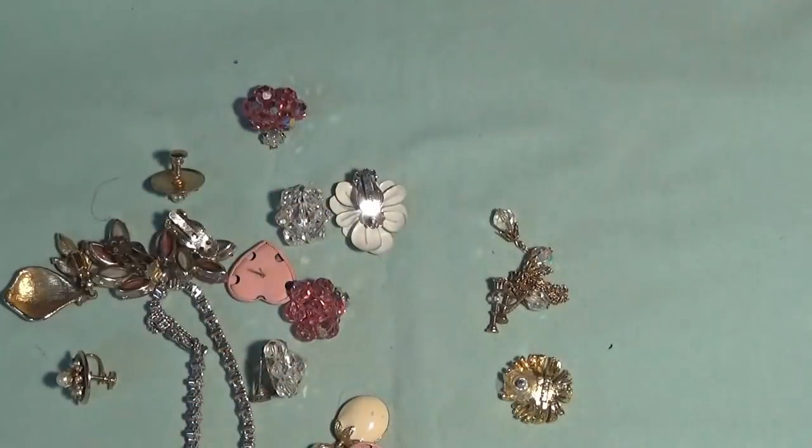These ones are marked — looks like 'JEND' or something like that. These are also post earrings.